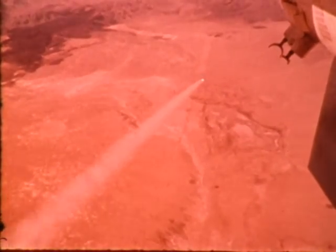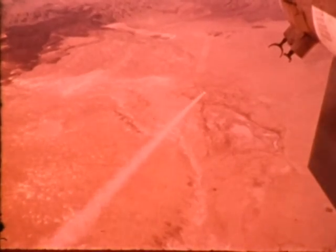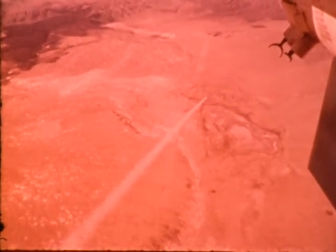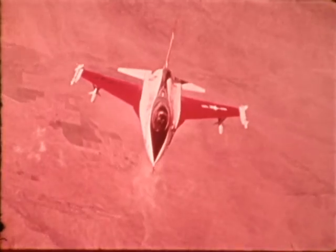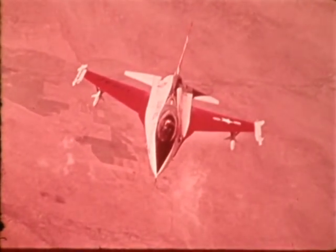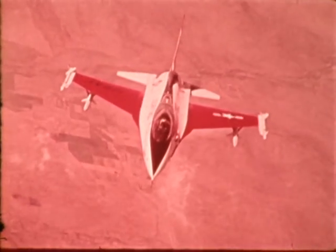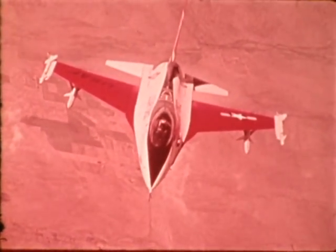With the successful completion of these tests, General Dynamics has demonstrated AIM-7 launch capability from the F-16. The U.S. Air Force currently does not plan to equip its F-16s with Sparrows. However, growth provisions have been included for the possible addition of an advanced radar missile at some future date.